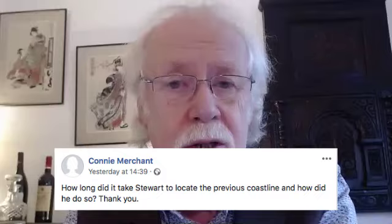Connie Merchant asks how long it took Stuart to locate the previous coastline and how he did so. Stuart has his own highly scientific and complex techniques. One very useful thing we use a lot is LIDAR, which gets the heights and levels of the landscape very accurately. It enables you to flood the area using software which brings water into those high areas. So at Borsi we had a wonderful island, and it's the island nature of Borsi that made it so attractive — you get protection, places to fish, a source of food, and you're above the water.